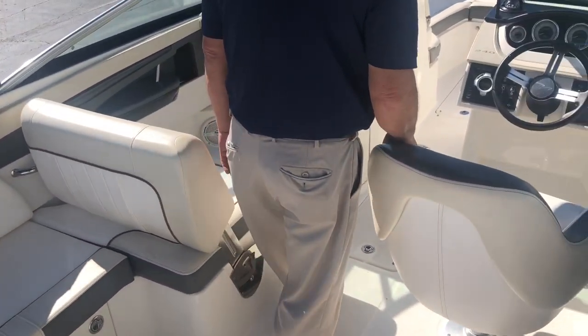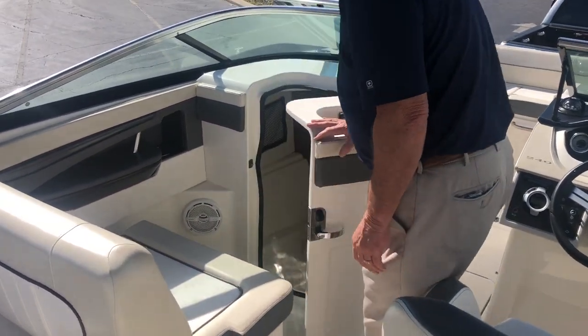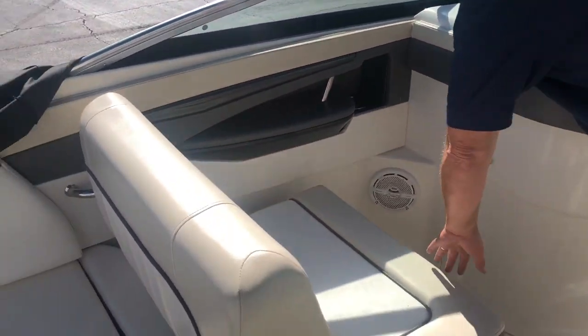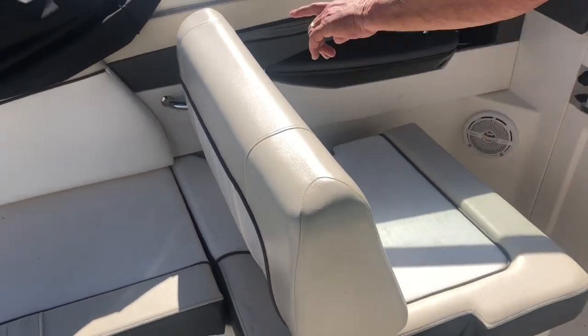Come on inside the boat. Looking in here, you also have a head unit right here, and storage underneath the seats on the boat.